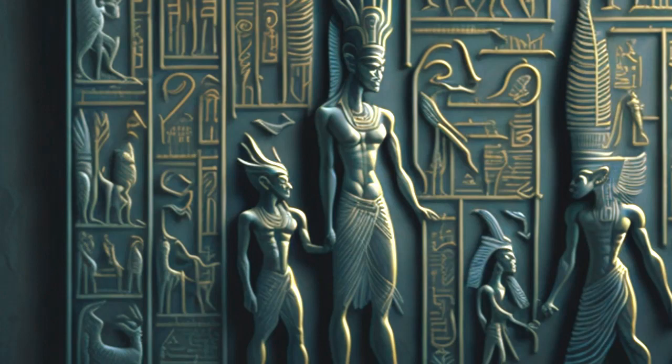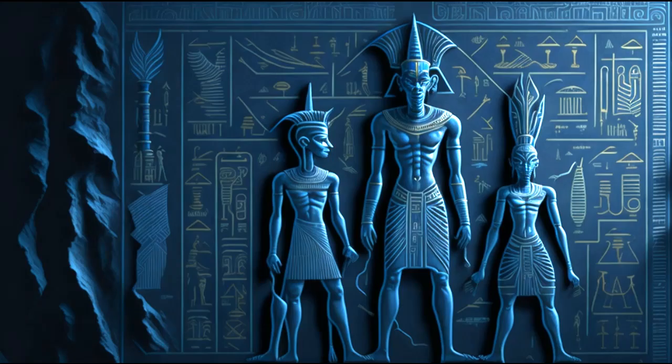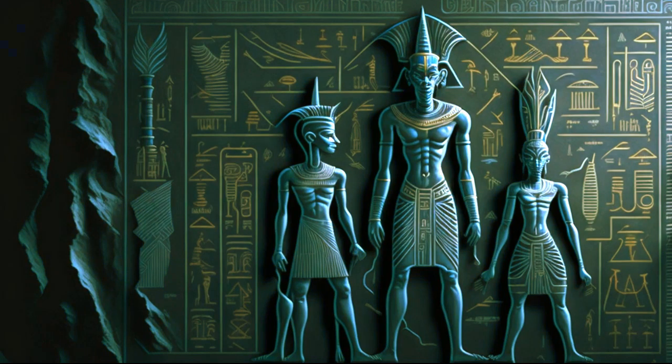Hieroglyphics were the writing system used by the ancient Egyptians to record their language, which has been classified as a branch of the Afro-Asiatic language family. Hieroglyphics were used for monumental inscriptions, tomb walls, and religious texts, as well as for everyday purposes such as personal letters, legal documents, and administrative records.